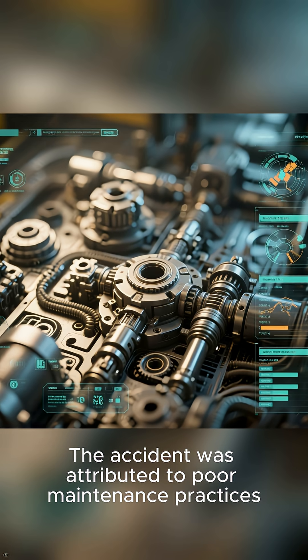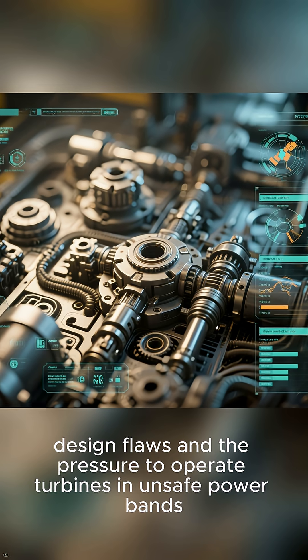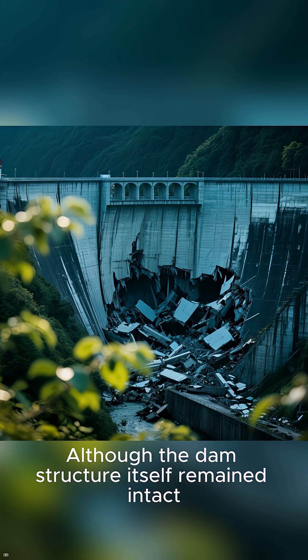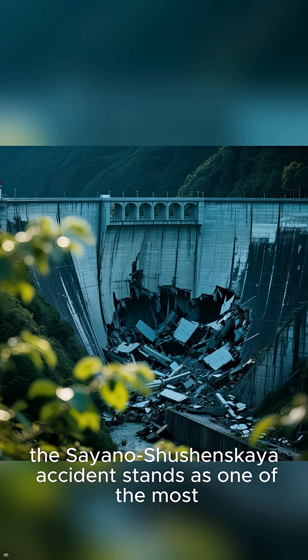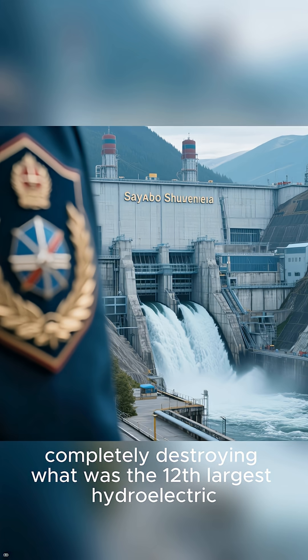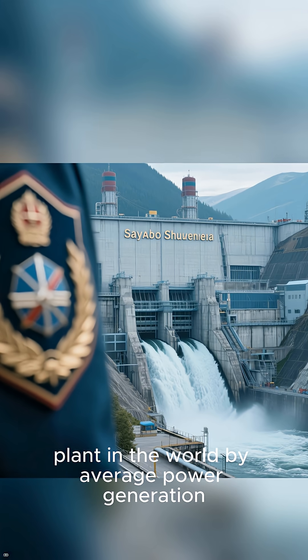The accident was attributed to poor maintenance practices, design flaws, and the pressure to operate turbines in unsafe power bands following a fire at another hydroelectric plant. Although the dam structure itself remained intact, the Sayano-Shushanskaya accident stands as one of the most devastating hydroelectric power station disasters in modern history, completely destroying what was the 12th largest hydroelectric plant in the world by average power generation.